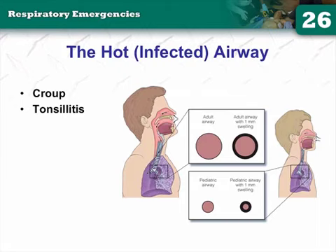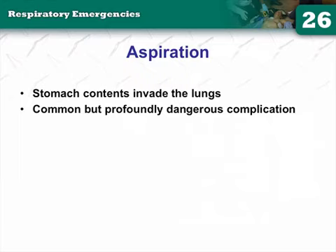Croup is viral; epiglottitis is bacterial — a useful mnemonic. Croup is a viral infection that narrows the airway, increasing airway resistance, causing bronchoconstriction and wheezing. These kids have upper airway inflammation resulting in that barking-type cough and maybe some stridor.